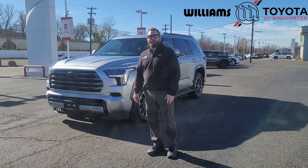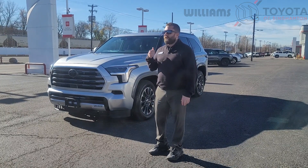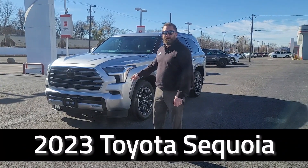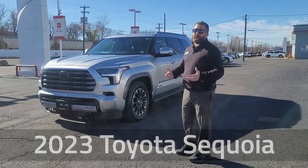Hi everybody, Mark Mernick from Williams Toyota Binghamton. As you can see behind me, I've got the brand new 2023 Toyota Sequoia. This happens to be the limited trim. It's the first one we've gotten at the dealership, and we're really excited about it.